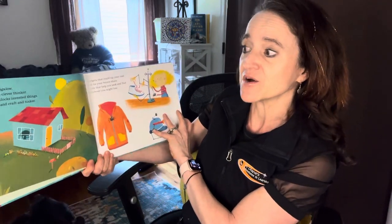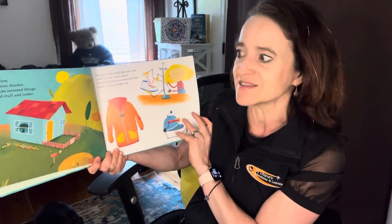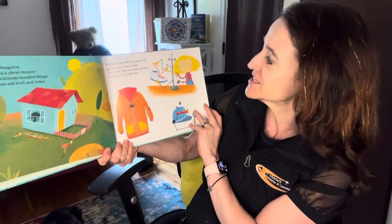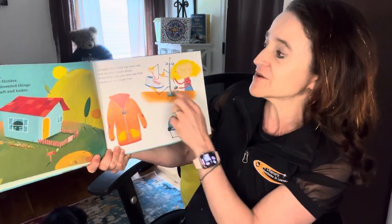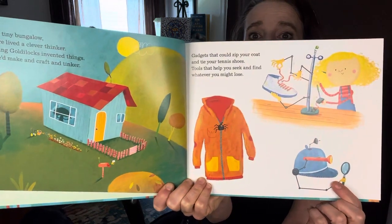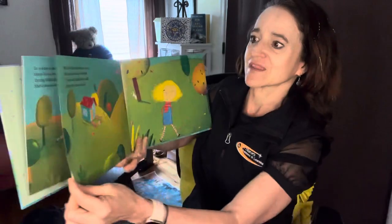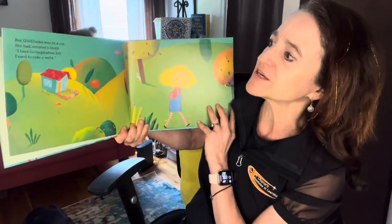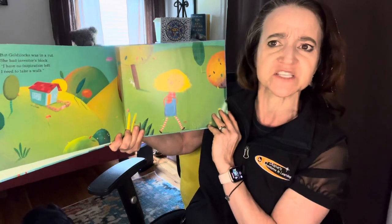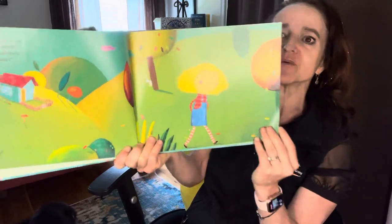In a tiny bungalow, there lived a clever thinker. Young Goldilocks invented things she'd make and craft and tinker. Gadgets that could zip your coat and tie your tennis shoes. Tools that help you seek and find whatever you might lose. But Goldilocks was in a rut. She had inventor's block. 'I have no inspiration left. I need to take a walk.' So off she goes.